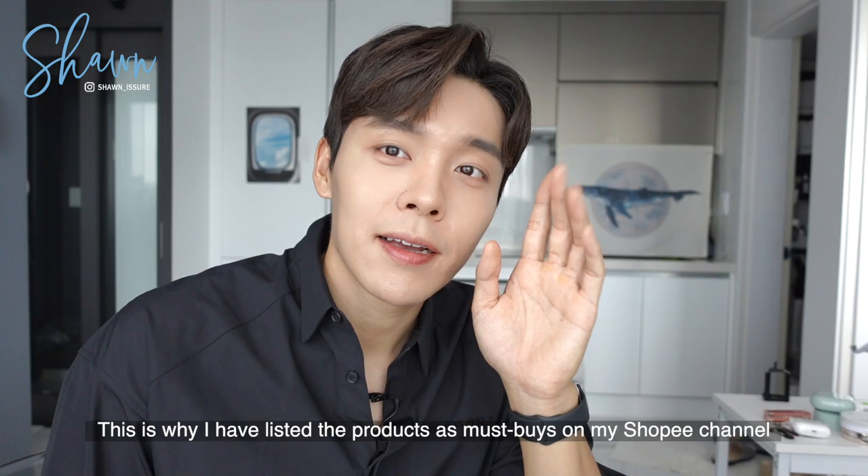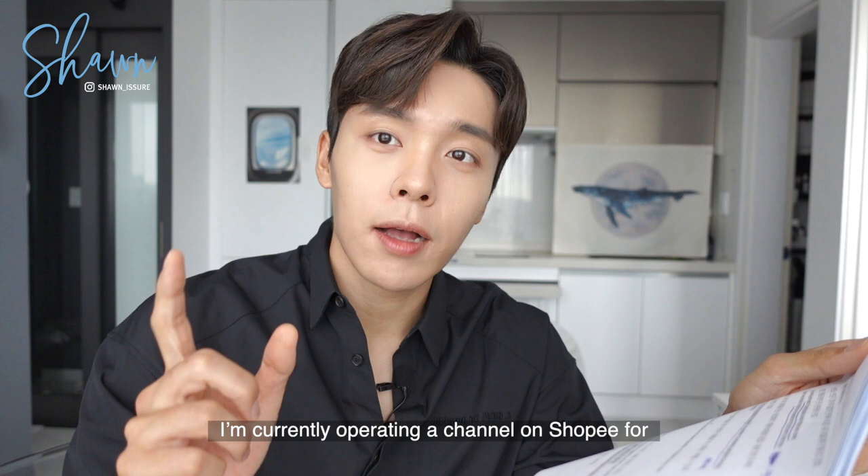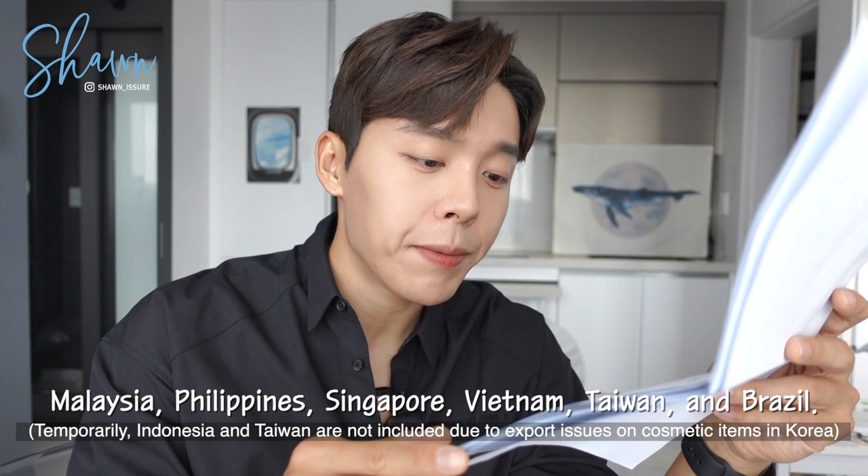This is why I have uploaded the products on my Shopee channel as must-buys for my followers living in other countries. I am currently operating channels on Shopee for Malaysia, Philippines, Singapore, Vietnam, Taiwan, and Brazil.